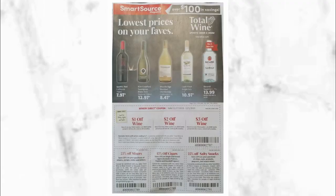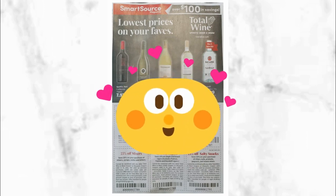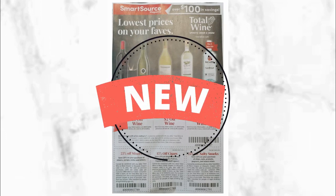Hi and welcome to Excited for Coupons. Welcome if you're new, and if you're a subscriber, thank you so much for watching another one of my videos. I really appreciate your support, and I truly appreciate that you're giving me some of your time. Today we're going to be going over the Smart Source and the RetailMeNot inserts for November 17th.